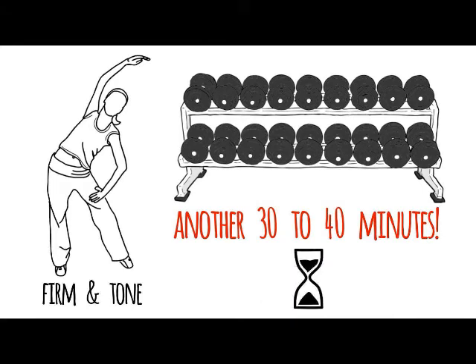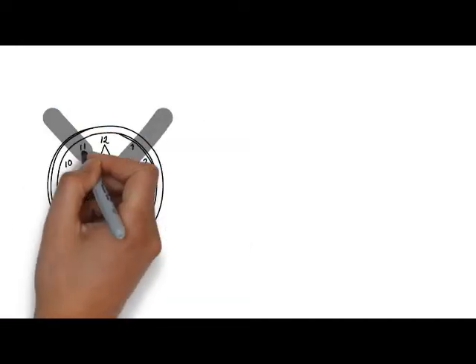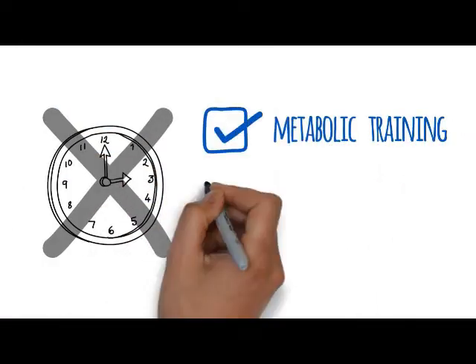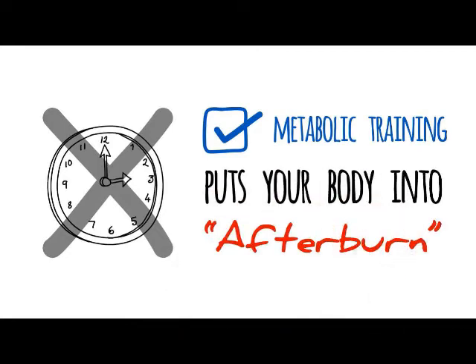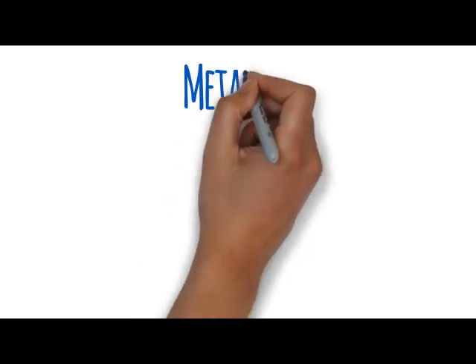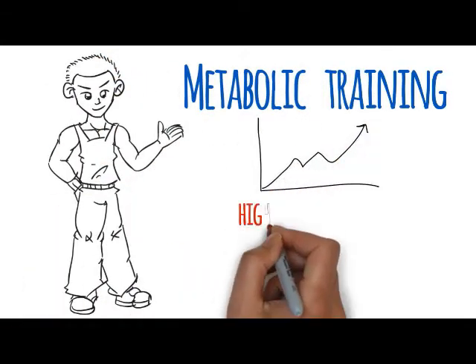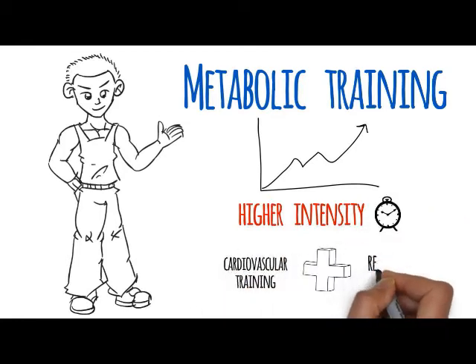No one has an hour to an hour and a half every day to work out. You just don't have that type of time, which is why metabolic training is so much better because it puts your body into afterburn. Metabolic training is completely different than anything you've ever done in a gym — higher intensity but shorter in time, combining cardiovascular and resistance training into one.